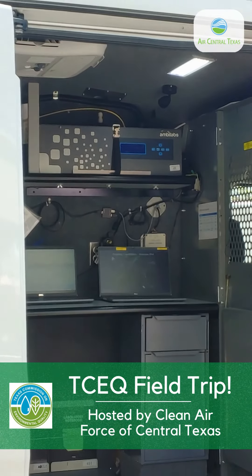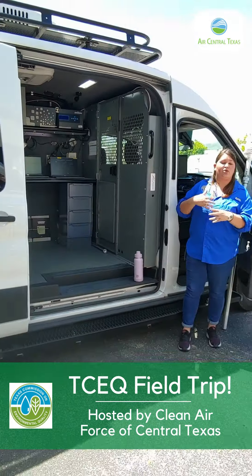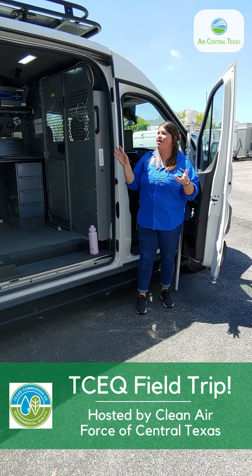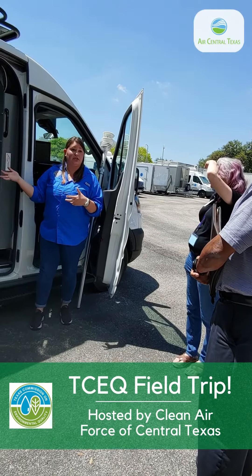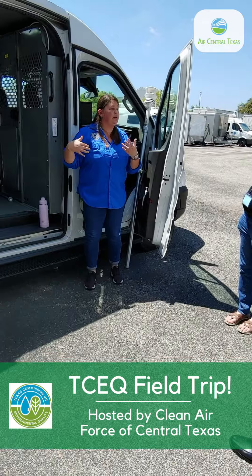What also makes us different from the regional vehicle is that we have an onboard generator to power everything, so we're not relying on battery power or even the battery of the vehicle itself. And we have a zero-air generator and a calibrator and some compressed air gas standards so that we can do all of our calibrations in the field, and we don't have to put it up to shore power to be able to do it.